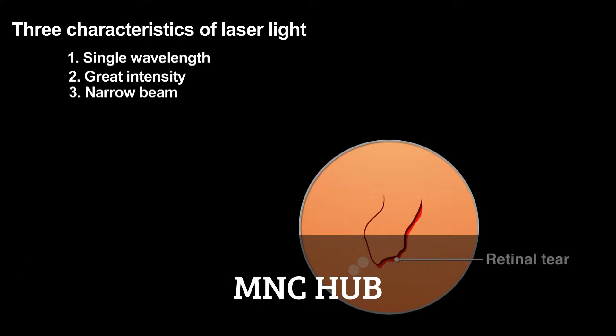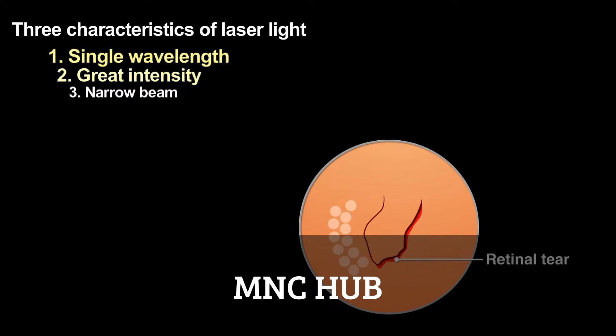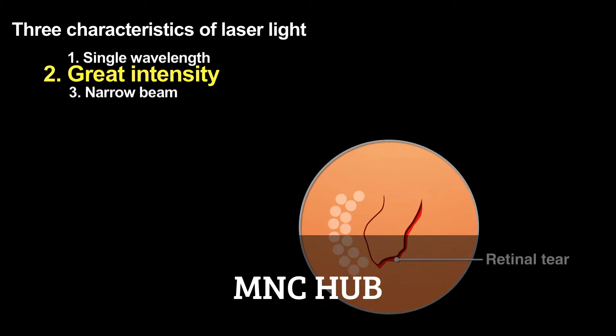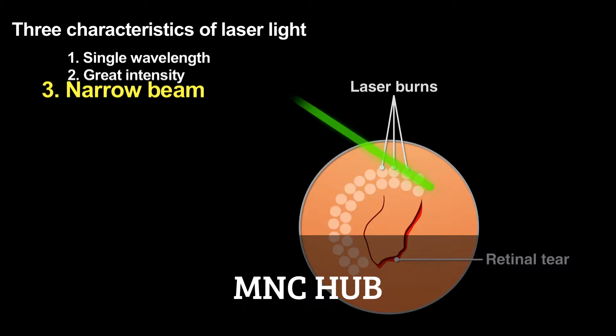Surgeons use green laser light of nearly a single wavelength because that color passes through the eye's lens and vitreous humor without being strongly absorbed, and thus without causing damage. The laser beam then strikes the retina where the tissue strongly absorbs that light, using the high-intensity light to weld the detached retina back into place. The beam's narrowness allows the surgeon to affect only the area that needs repair – areas as small as 30 microns.